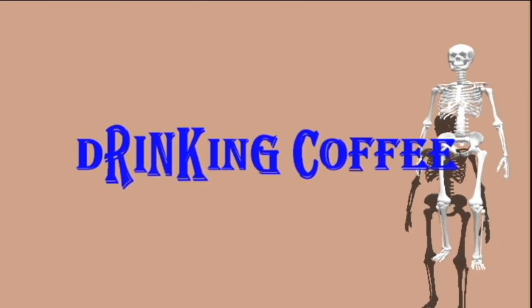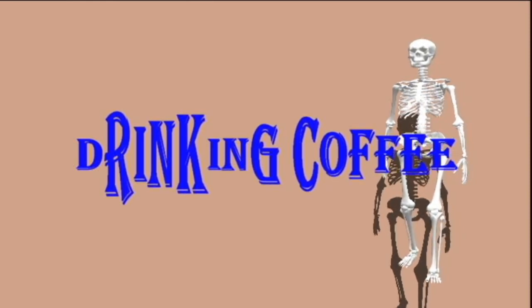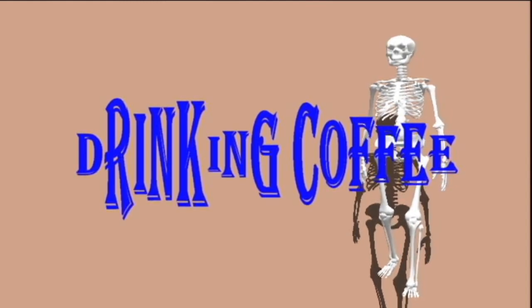Drinking coffee can help to lower ALT levels. A review from 2017 looks at several studies showing that drinking a cup or more of coffee each day reduces ALT levels. The study found that people who drank two to three cups of coffee each day had a 38 percent lower risk of liver cancer or hepatocellular carcinoma, and a 46 percent lower risk of death from chronic liver disease compared to non-coffee drinkers.